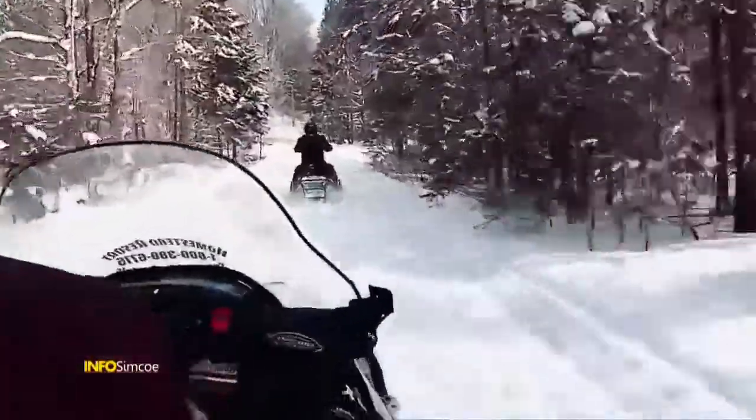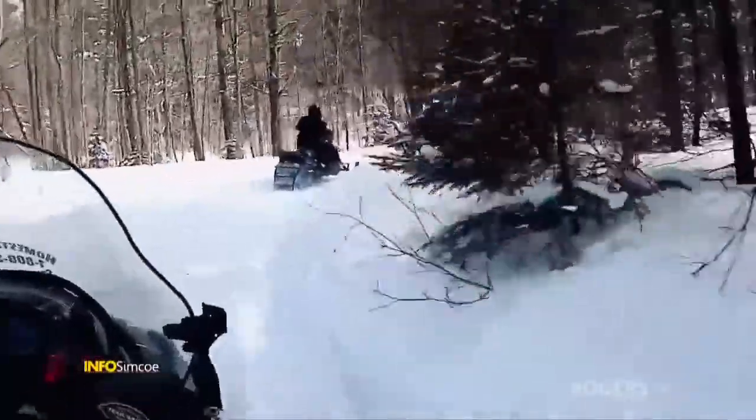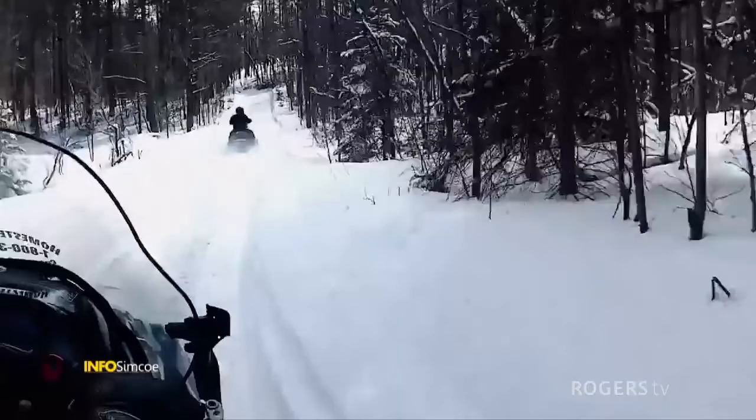I appreciate that people aren't driving like daredevils out there, because you're going to meet other riders or they're going to pass you, and things happen quickly on a vehicle like this.